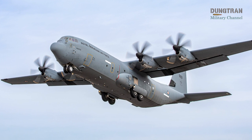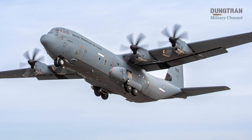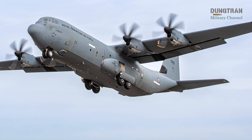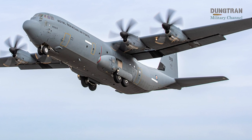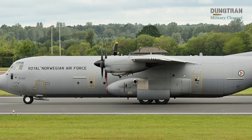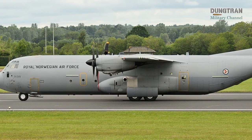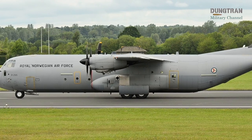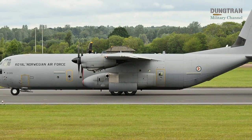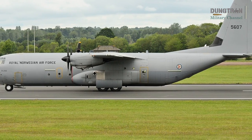Norway's Royal Norwegian Air Force operates a fleet of four Lockheed Martin C-130J-30 Super Hercules aircraft, stationed with the 335 Squadron at Gardermoen Air Station. These versatile tactical airlifters, acquired between 2008 and 2012, form the backbone of Norway's airlift capabilities, supporting missions ranging from troop and cargo transport to humanitarian aid, aeromedical evacuation, special operations, and disaster relief.